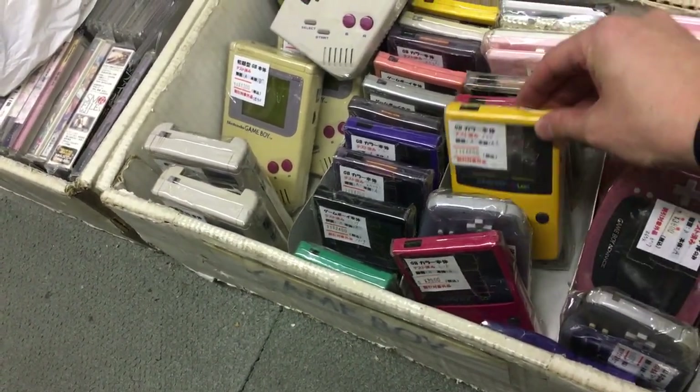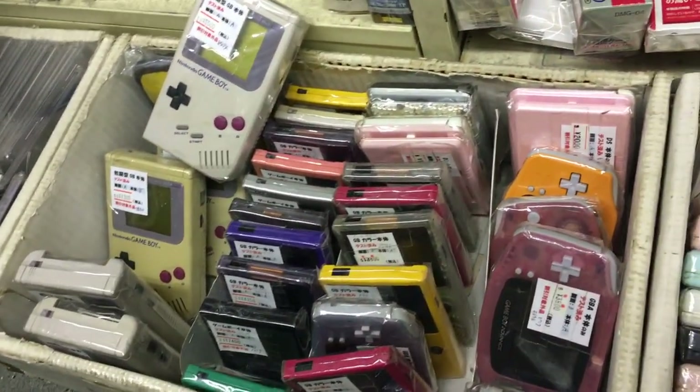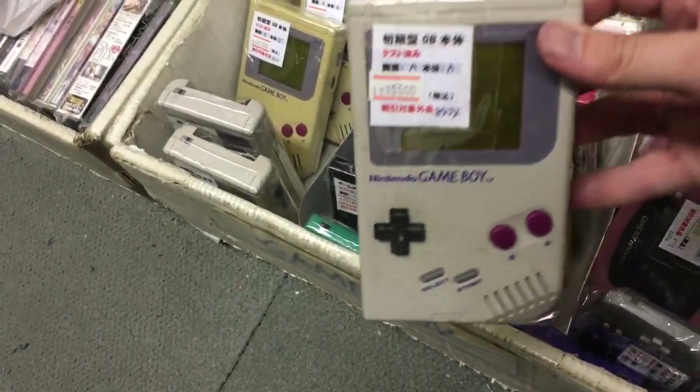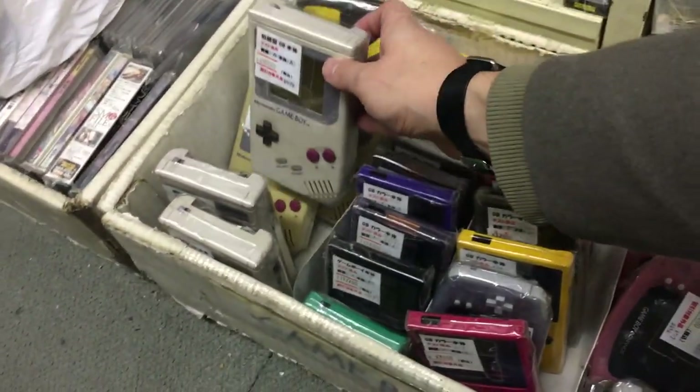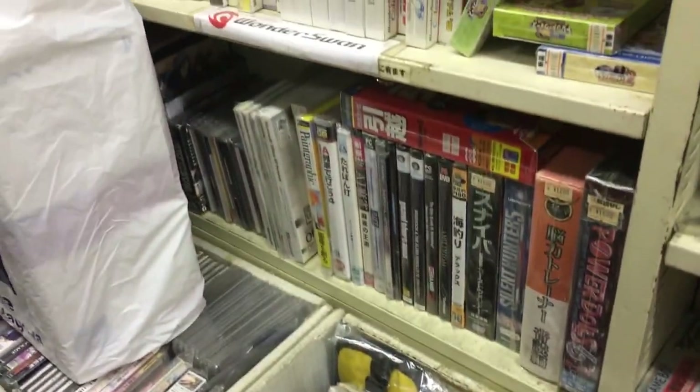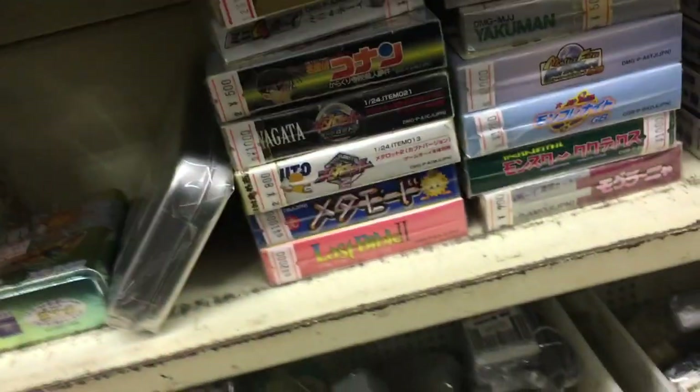And down here some Game Boys in various condition. Game Boy Color going for 48 bucks — seems a little too much, I think. And the original Game Boy — 55 bucks. That's too much, even though the condition was really good.